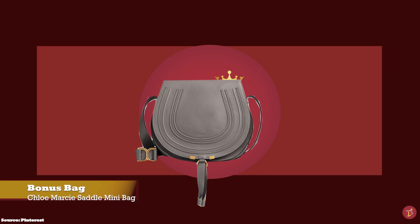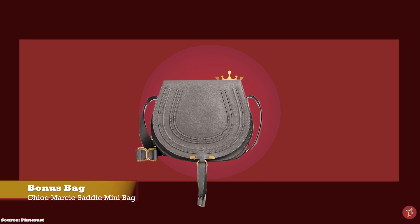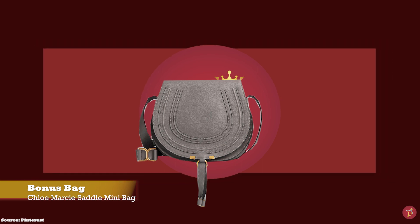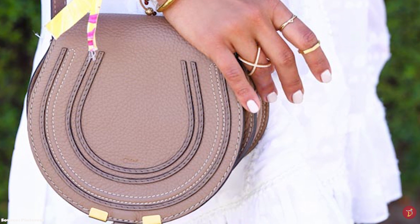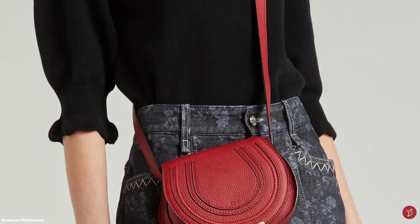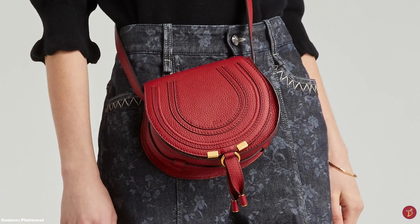Chloe has produced some iconic bags over the years, and one that continues to turn heads is the Chloe Marcy Saddle Bag. The Chloe Marcy Saddle Bag was launched in 2009 under former creative director Hannah McGibbon. It is a classic from the Chloe Fashion House — a fresh, feminine bag with soft curved lines exuding a 70s bohemian chic allure. The Chloe Marcy Saddle Bag pays tribute to the Maison's equestrian roots, with its rounded silhouette and equestrian-inspired shape.